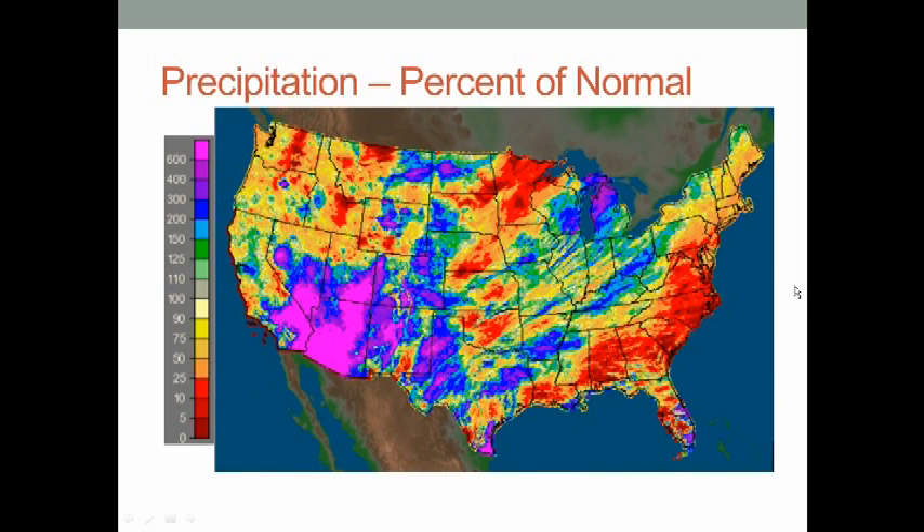If we look at percent of normal, areas in red are below normal rainfall — notably the Southeast U.S. and mid-Atlantic states have been very dry over the last week. As for areas above normal precipitation, parts of the South and parts of the Southwest in particular have been well above normal, as you can see in that area of purple over the Southwest U.S.